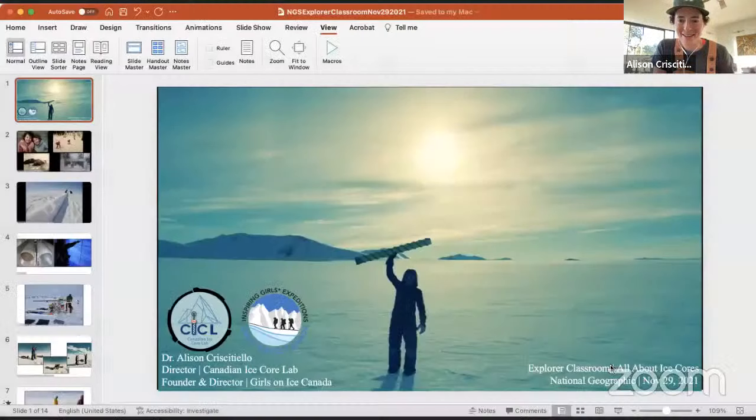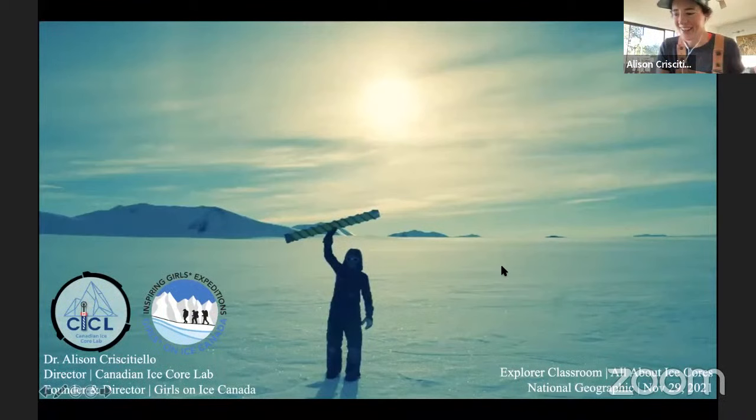We are so thrilled to have all of you here with us today. With that, let's get this Explorer Classroom started! It's time to turn it over to Allison to share all about ice cores. Take it away, Allison. Thank you so much — it's really awesome to be here to talk about my very favorite thing: the cold, wintertime, and icy and frozen places on our planet.